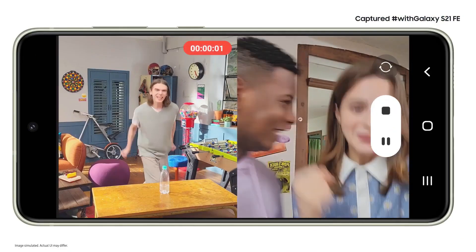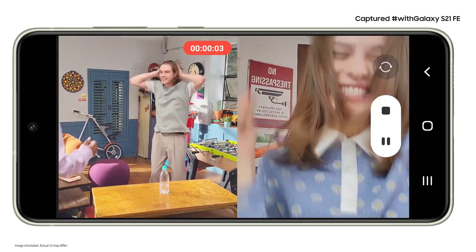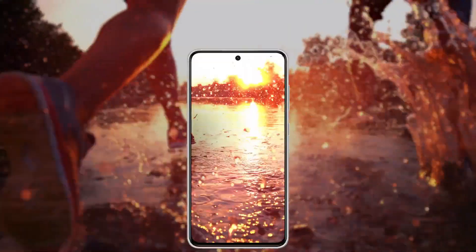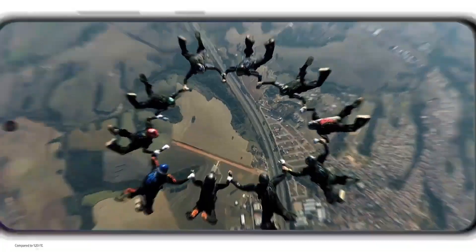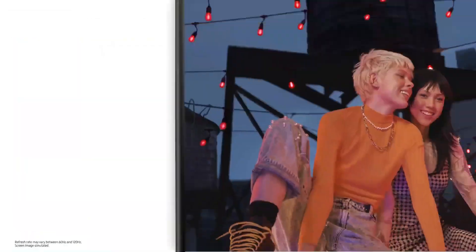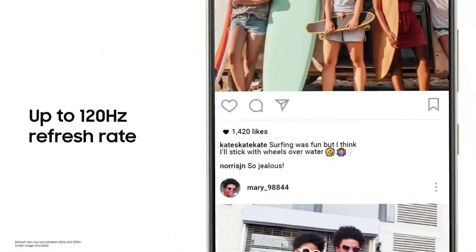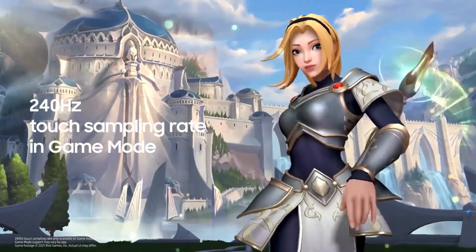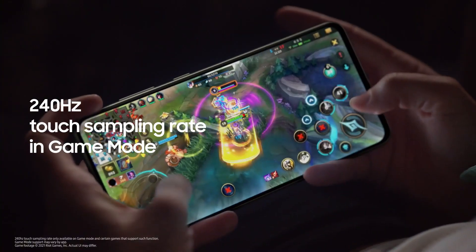As you record, you see both feeds — you can capture what's going on in front of you and your reaction to that epic moment. Its extraordinary screen lets you enjoy all of your favorite content. The beautiful 6.4-inch display gives you incredibly accurate colors and a super bright screen, while the smaller bezel provides a more immersive viewing experience. With a 120Hz refresh rate, your interaction with your screen is super smooth. And for all our gaming fans, there's a special 240Hz touch sampling rate in game mode.